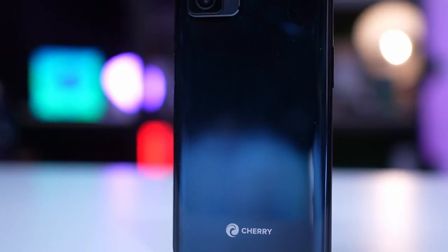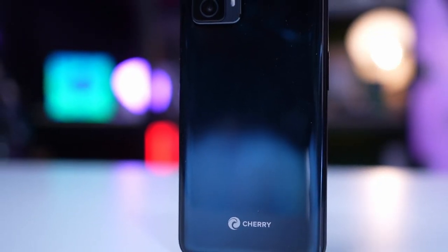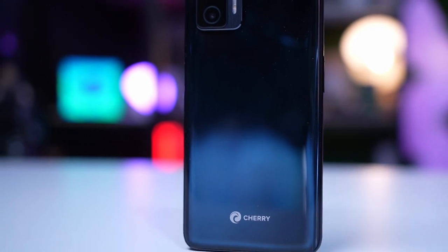It also boasts a 5000mAh battery with support for 18W wired charging and 10W wireless charging. The device also has a side-mounted fingerprint scanner and a glossy astral gray finish. These are the first 5G smartphones from Cherry Mobile.